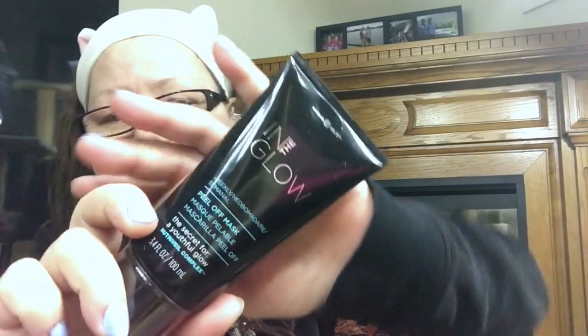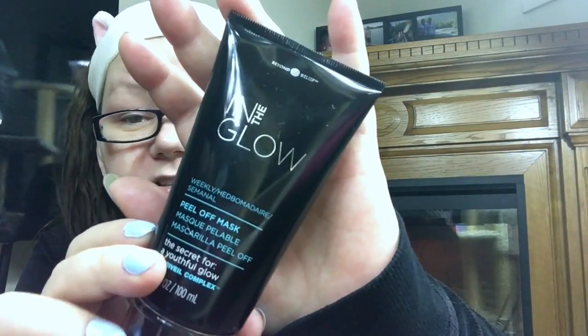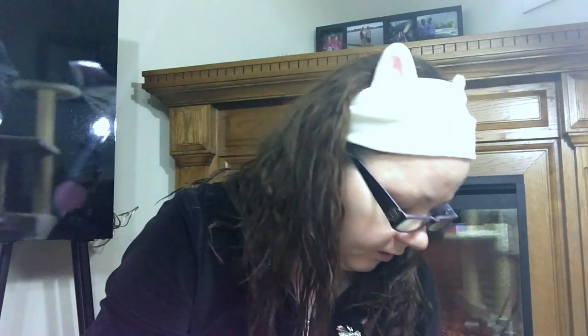This is the Glow Be Beyond Belief peel-off mask — I did it a couple of times to give it a fair shake and I love it. This is one of my favorite peel-off masks. I got it from Sally's and it is amazing. It's a glow-boosting, mineral-rich peel-off mask featuring an exclusive peptide blend with colloidal platinum that sloughs off dead skin cells to reveal fresher, healthier-looking skin. One of my favorite peel-off masks by far.